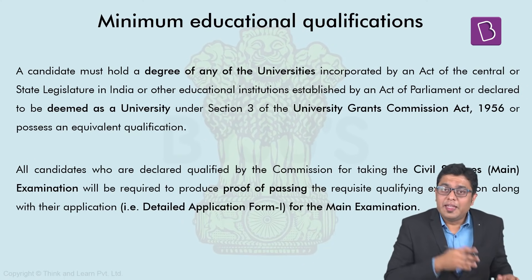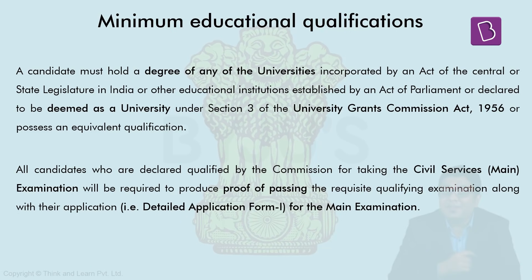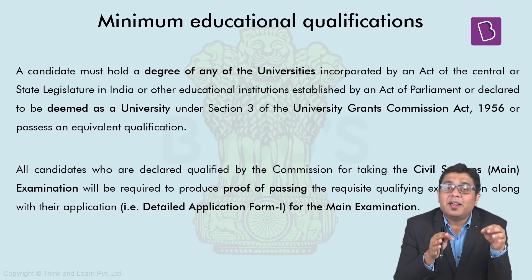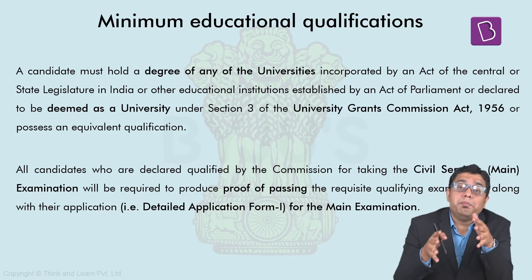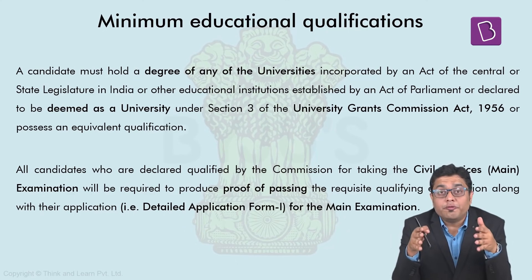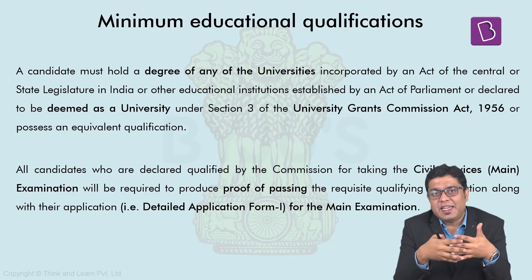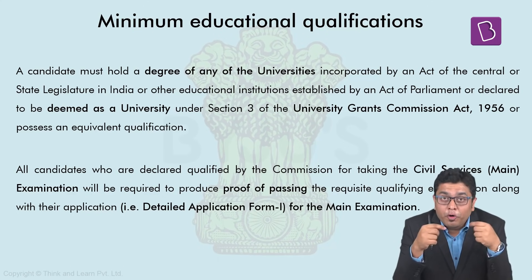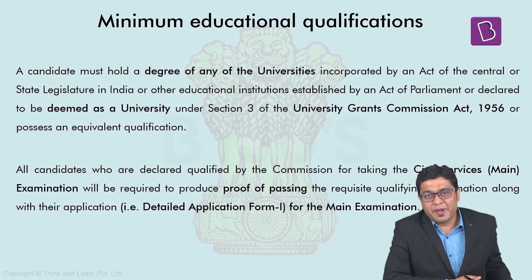The minimum educational qualification required is that the candidate should have passed through any central or state university at the graduation level. The proof of passing is required before the mains examination when you fill the detailed application form. Even those candidates who are in the final year of graduation can fill this application and appear for the examination, provided that before the mains examination they can get the proof of passing certificate to upload in the detailed application form.